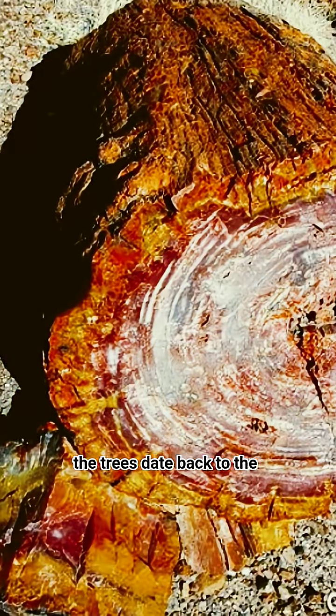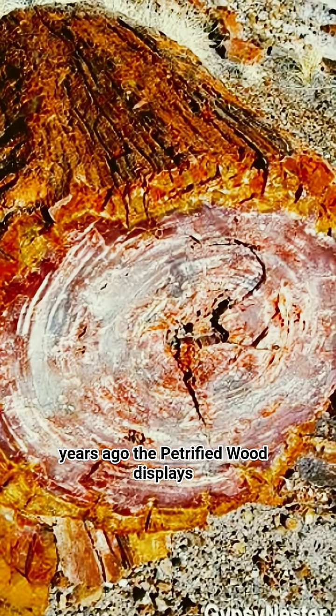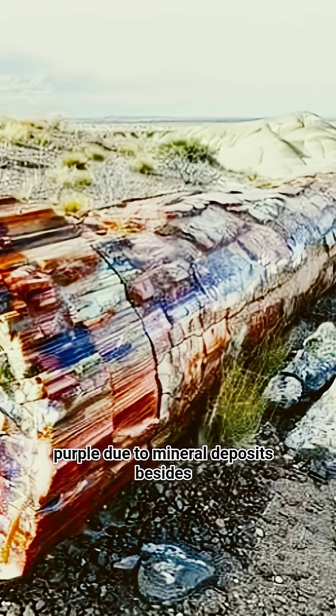In the dinosaur era, the trees date back to the late Triassic period, around 225 million years ago. The petrified wood displays vibrant colors like red, orange, and purple due to mineral deposits.